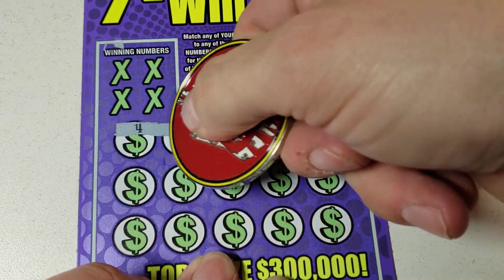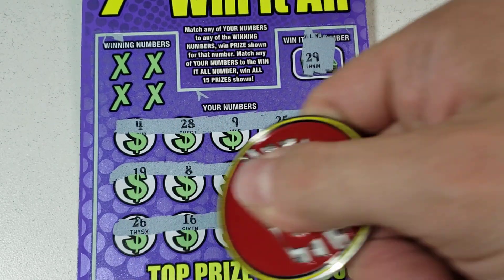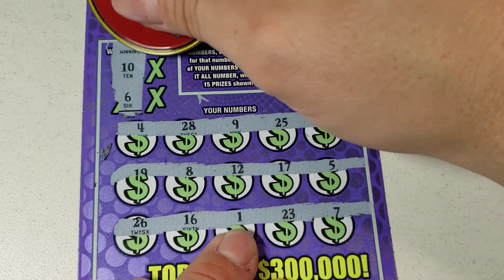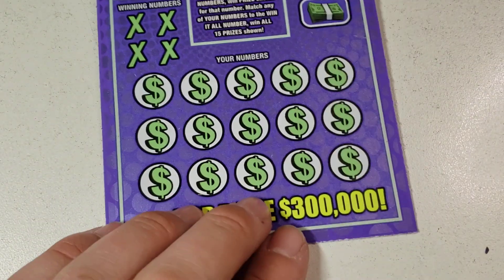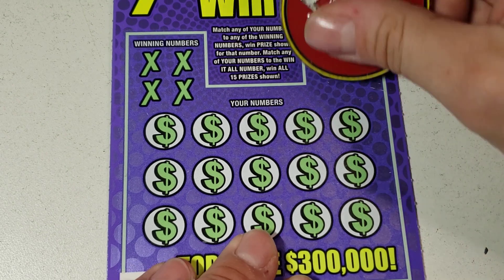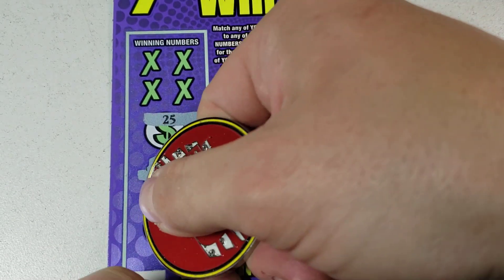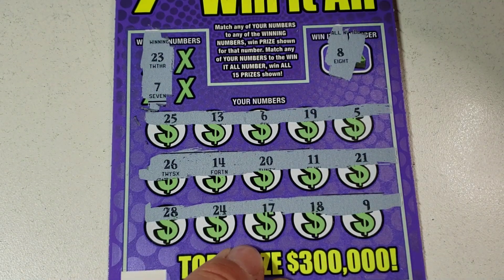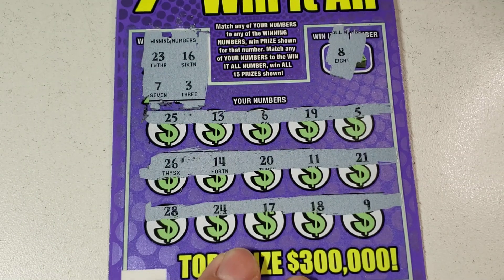Let's go for the win it all — $29.00. Let's see if we can start off with a win. No $29. $10, $6. I will be sending all these tickets back to Chris once I'm all done, just in case I missed something. Last one — ticket number one, looking for an eight. No eight. 23 and a seven. 16 and a three. Nope, that's not going to do it today.